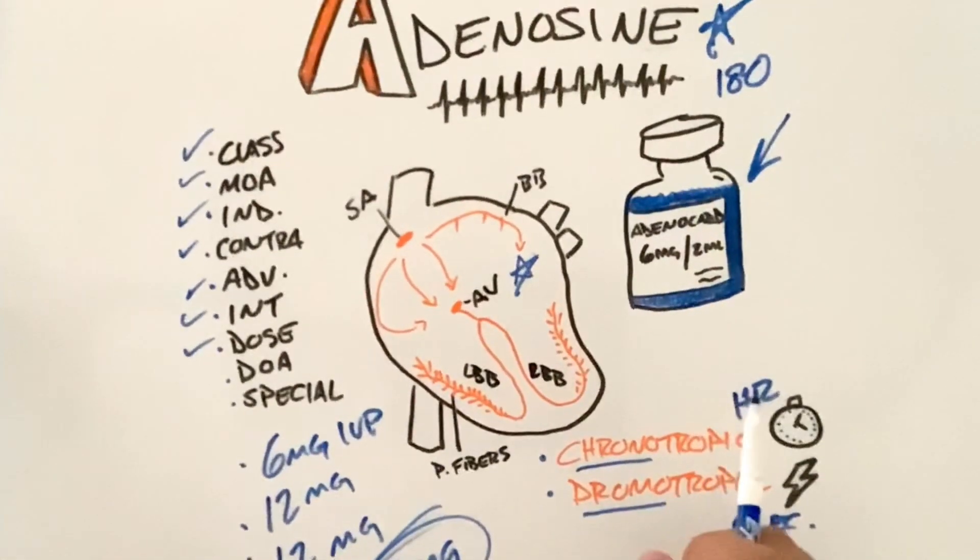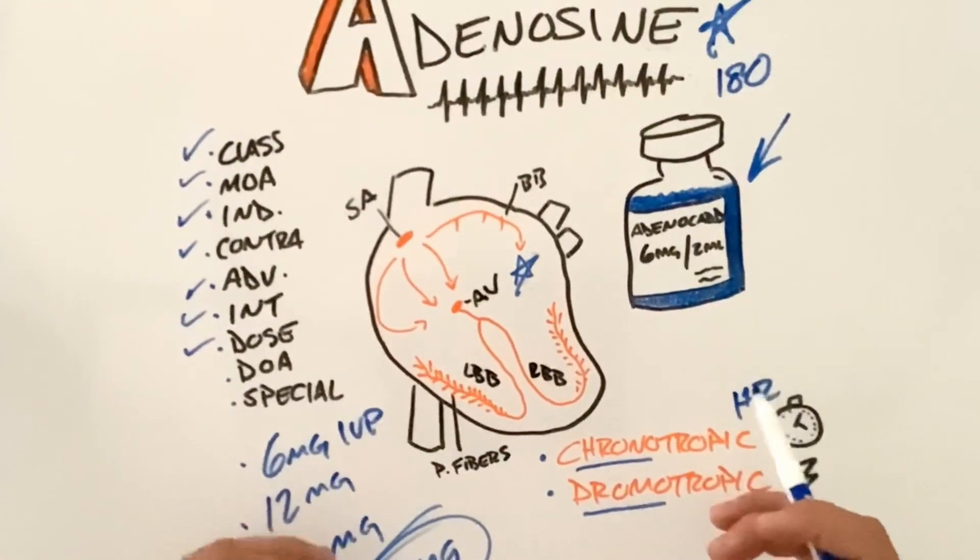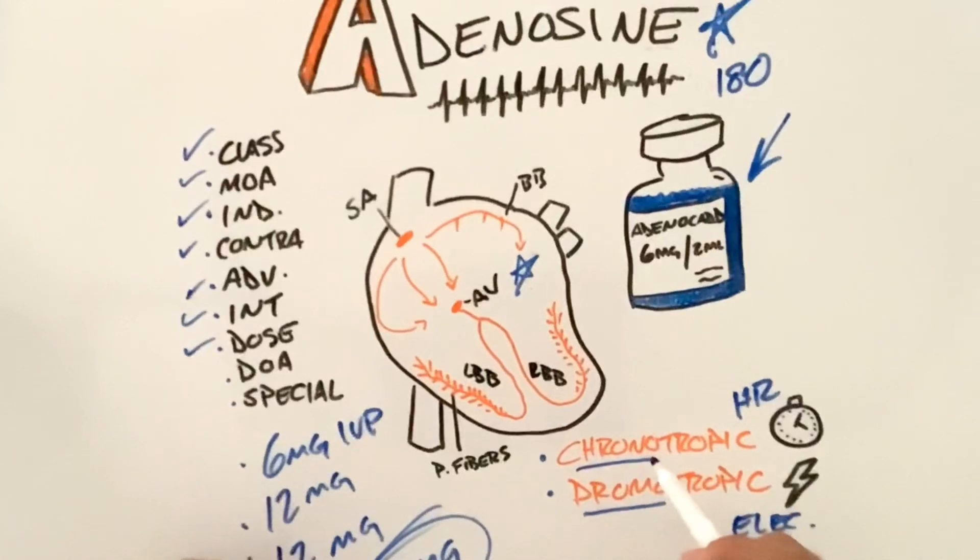This third dose will be your max — 30 milligrams total is as much as we can give before we need to consider another approach. If we have an unstable patient and don't have time to give this medication, we may have to go right to synchronized cardioversion.